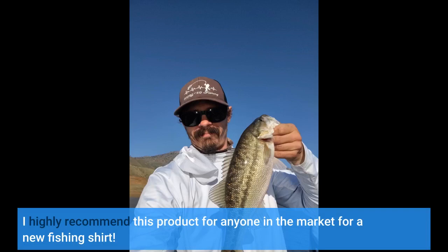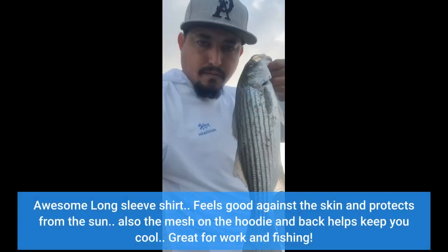The protection from harmful rays is perfect for long days on the water. I highly recommend this product for anyone in the market for a new fishing shirt.